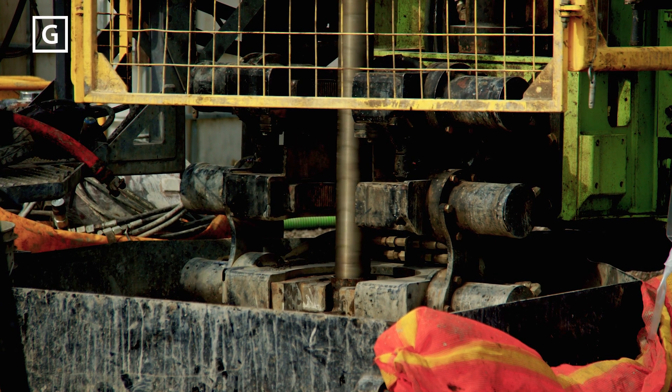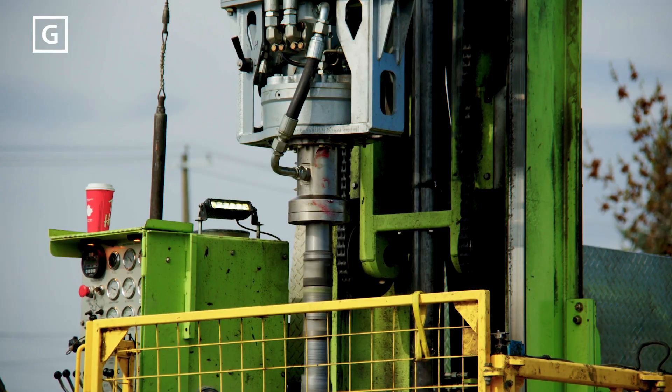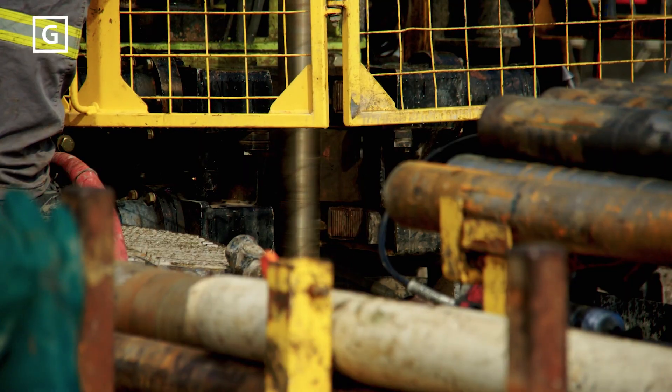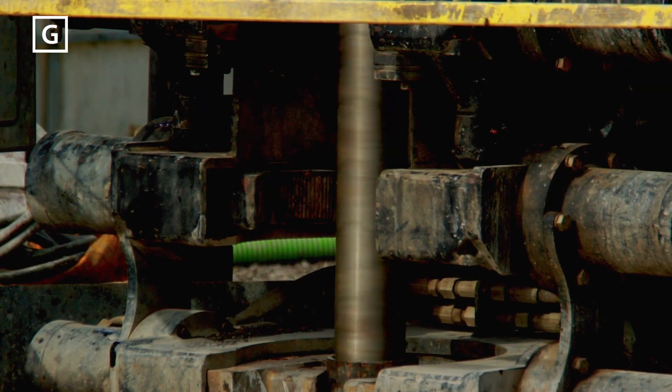The drill rigs are specifically designed for the task and are capable of drilling deep into challenging ground conditions. The rods typically rotate into the ground and in some cases also vibrate to get to the required depth.